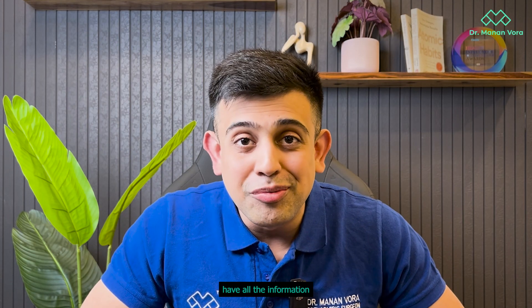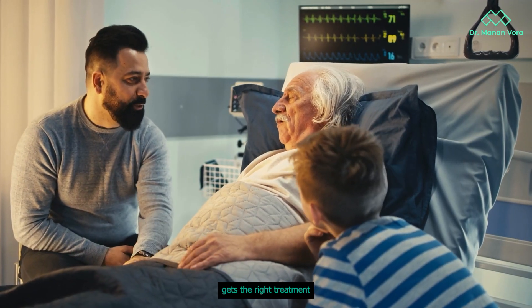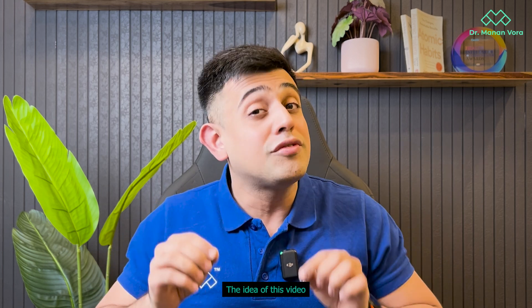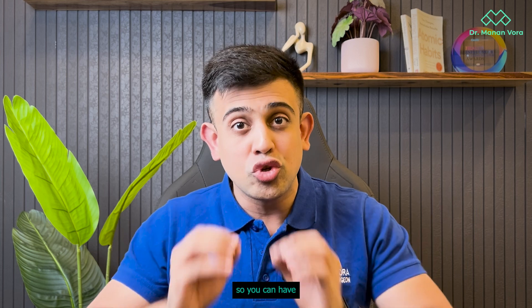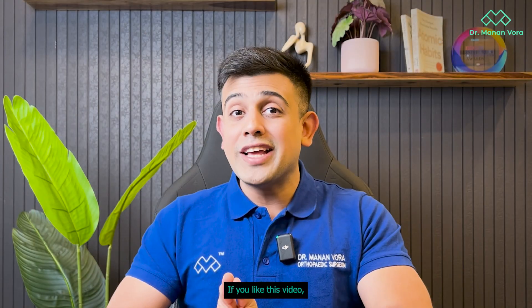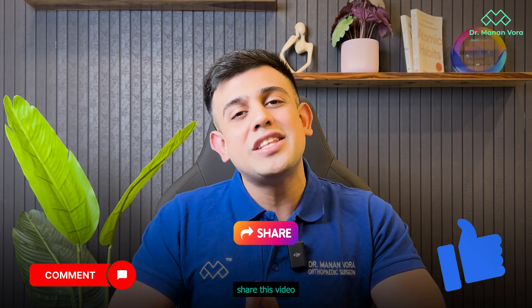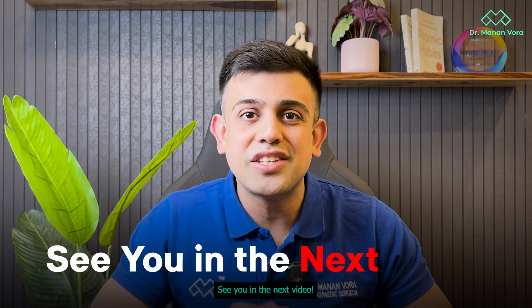You now have all the information you need to ensure you or someone in your family gets the right treatment for osteoporosis. Take all this information and speak to your doctor about it. The idea of this video is not to self-prescribe, but to be armed with all the knowledge so you can have a healthy conversation with your orthopedic doctor. If you like this video, please hit the like button, drop a comment, and I'll answer your questions myself. Please share this video with your friends and family and don't forget to subscribe to the channel. See you in the next video.